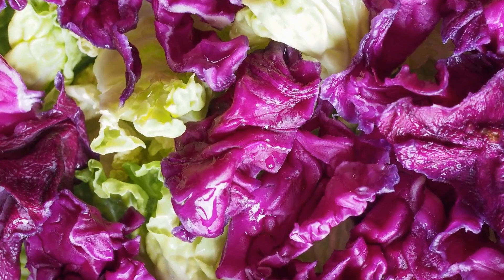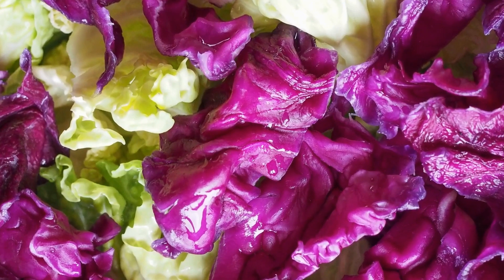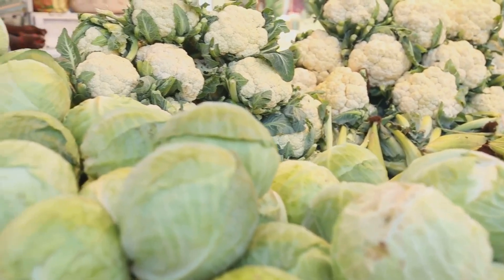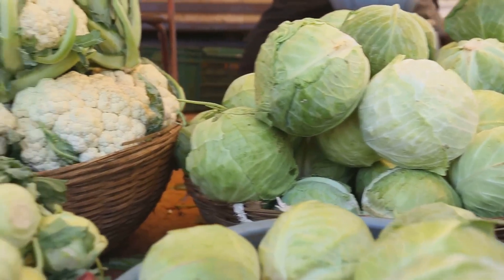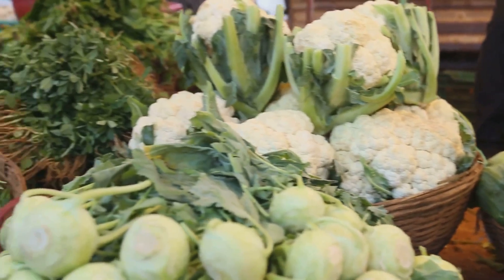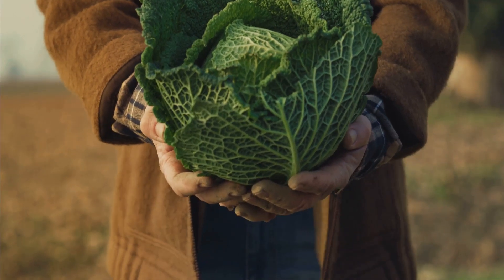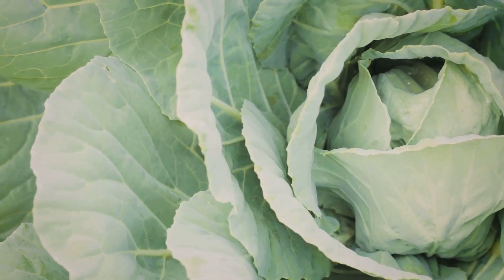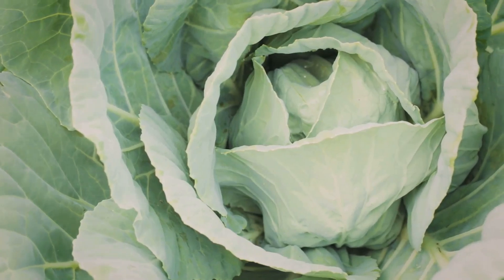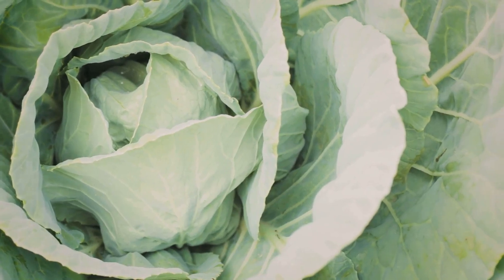Now you might think all cabbages are created equal, but you'd be wrong. There's a whole world of cabbage varieties out there, each with its own unique flavour, texture and culinary uses. Take green cabbage, for example — it's the workhorse of the cabbage world. Green cabbage is perfect for coleslaw, sauerkraut and good old-fashioned corned beef and cabbage. Its firm leaves hold up well in cooking, making it a staple in many kitchens.